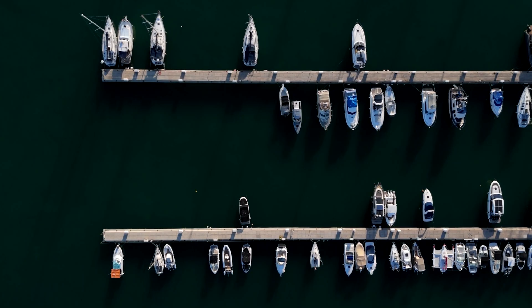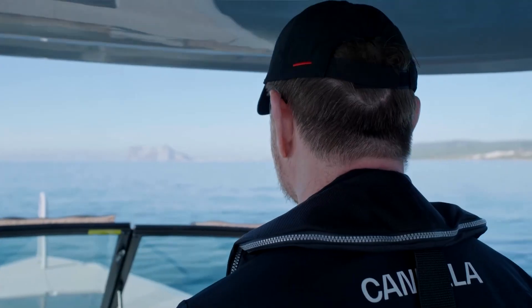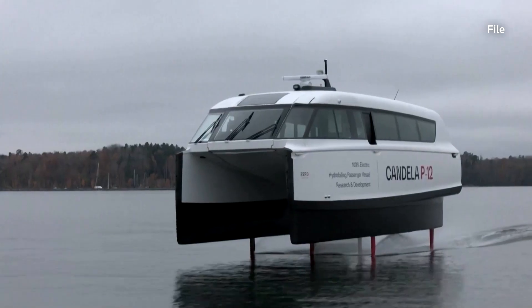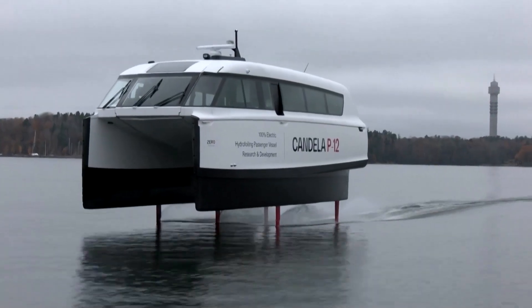The electricity was supplied courtesy of the port authorities in Ceuta. The boat returned to the Spanish mainland on the same day after recharging. The voyage aimed to showcase the potential of another one of Candela's offerings, the P-12 electric hydrofoil ferry, which is already in use in Stockholm's public transport system.